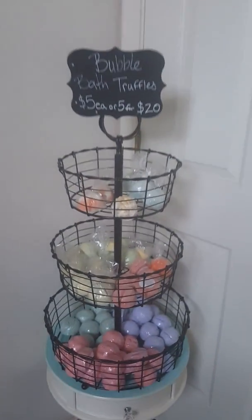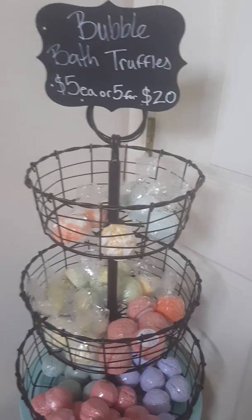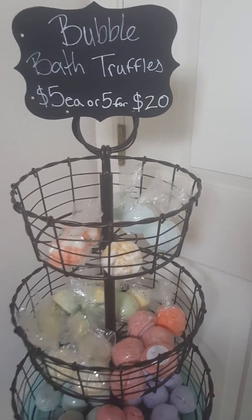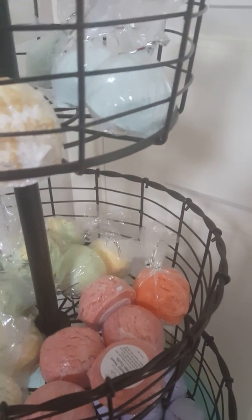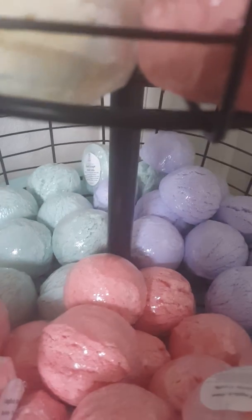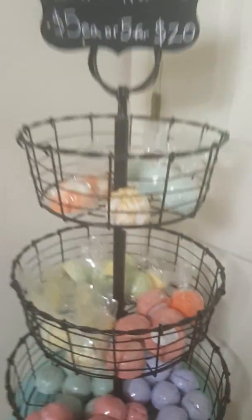These are our bubble truffles. They are like a bath bomb but they create a bubble bath. They are five dollars each or five for twenty dollars. They're available in Creamsicle, Oatmeal Milk and Honey, White Ginger Amber, Cranberry Sweet — and we believe we have one Orange Clove left. These little ones over here are Pineapple Cilantro; on the bottom is Island Escape, English Rose, and Lavender.